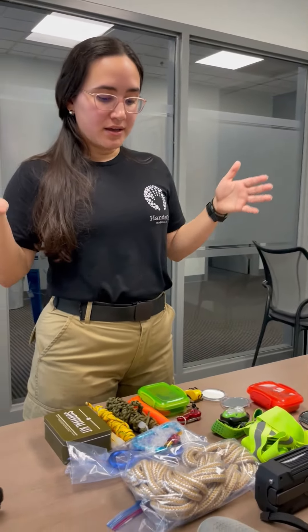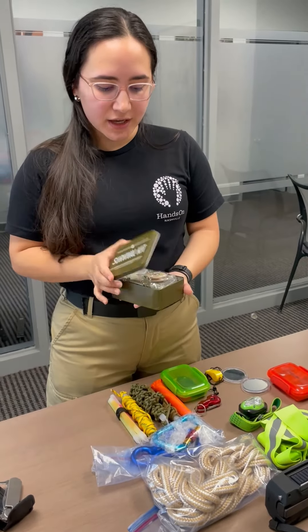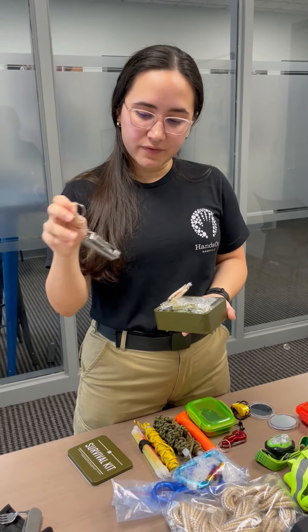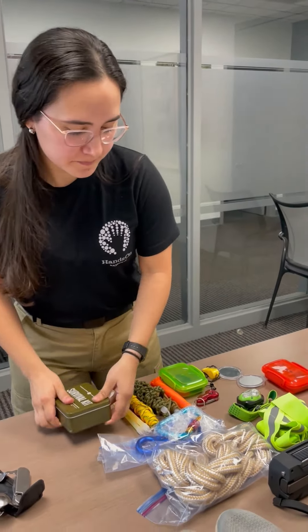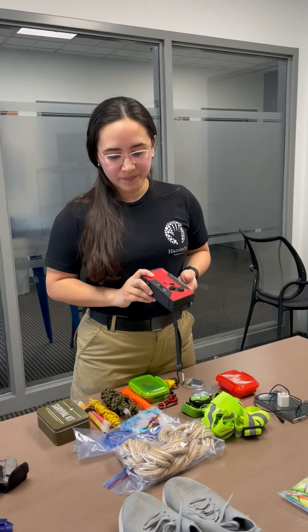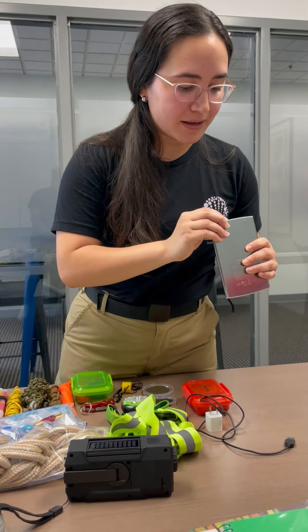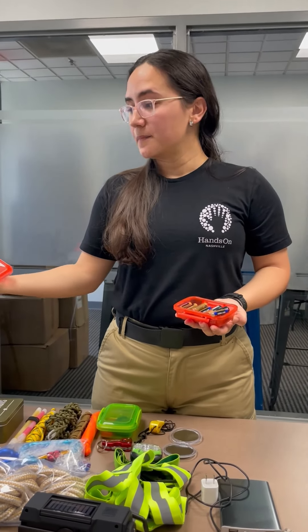Moving along, I have my communication items and general safety items. I love to have a mini survival kit with multi-purpose tools. I have glow sticks for communication or lighting. If you need rope, safety vests, mirrors — of course, it's very important to have a radio. If you have a cell phone, make sure your external battery has been charged. Also carry the type of extra batteries you're going to need based on the equipment in your go bag.